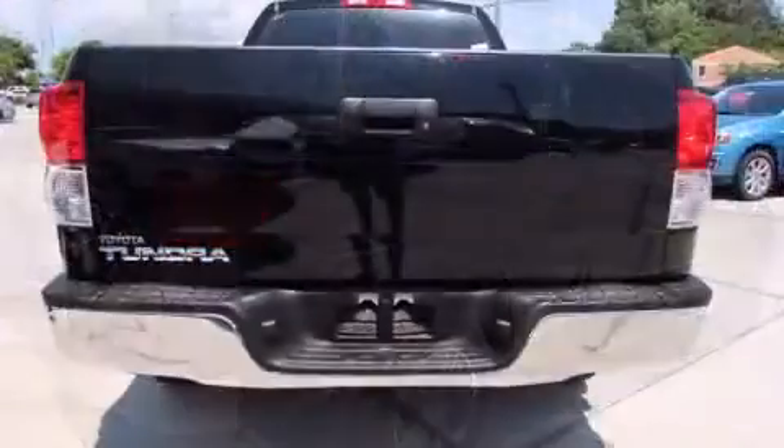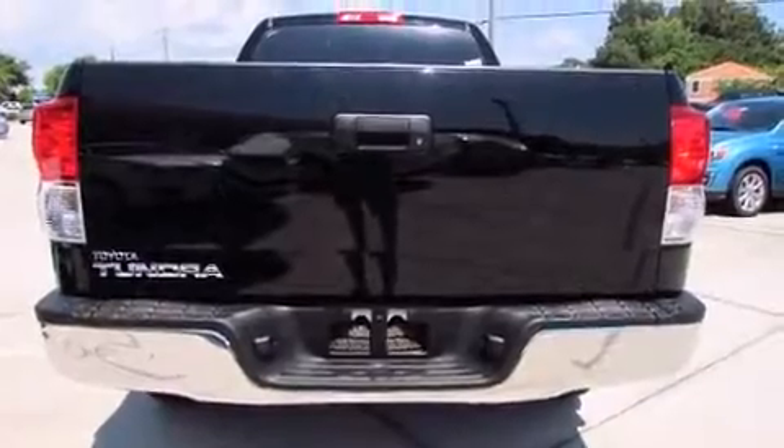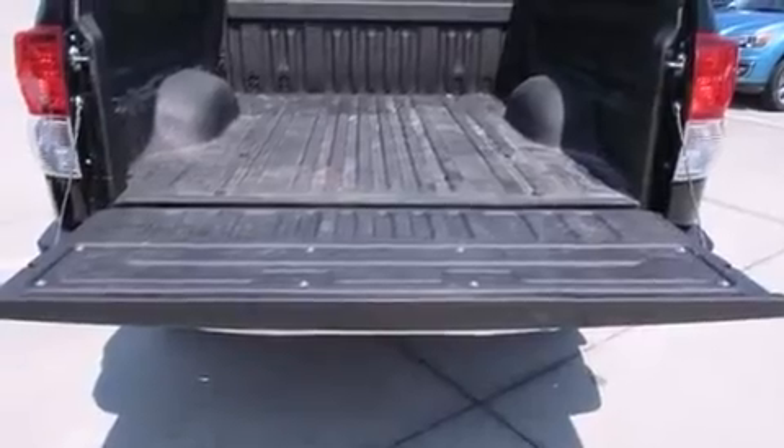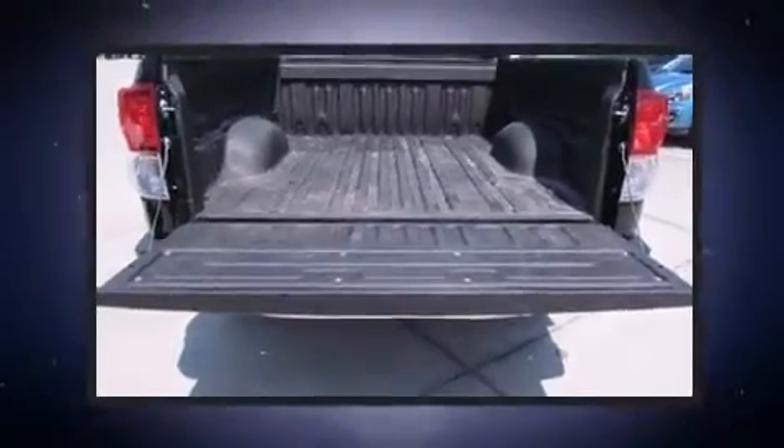Top features include power windows, front and rear reading lights, an outside temperature display, skid plates, remote keyless entry, and one-touch window functionality.